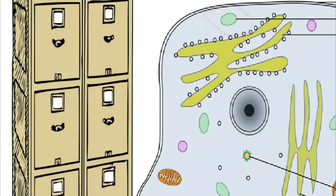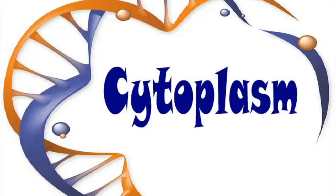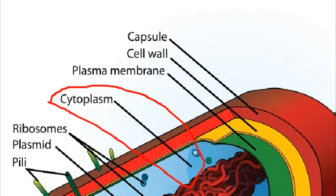Vacuoles are like storage units. They can store things like food, water, and waste products. Cytoplasm is a fluid that fills the cell.